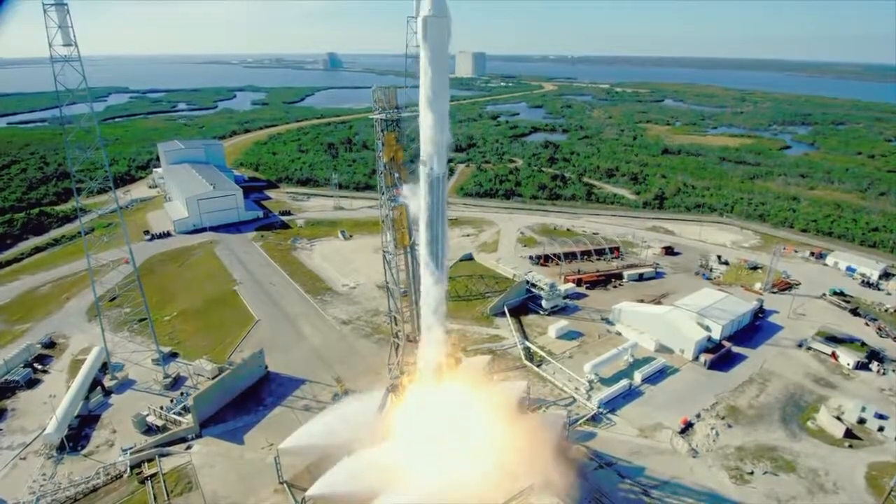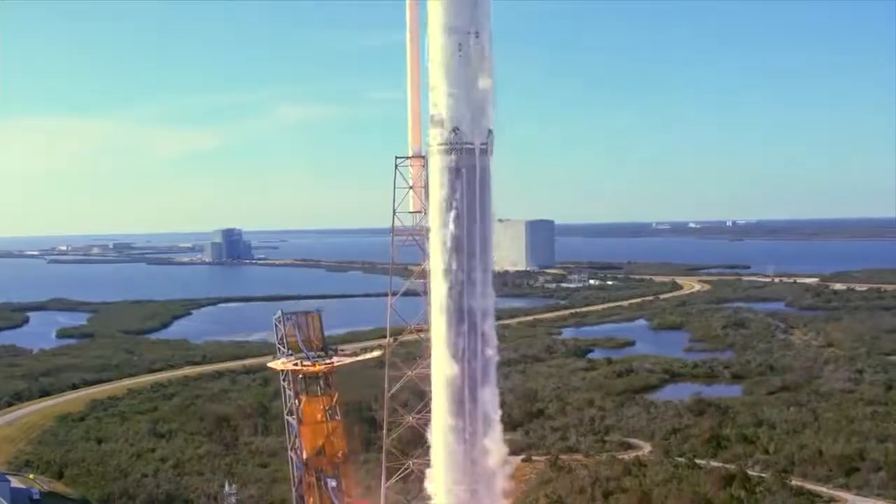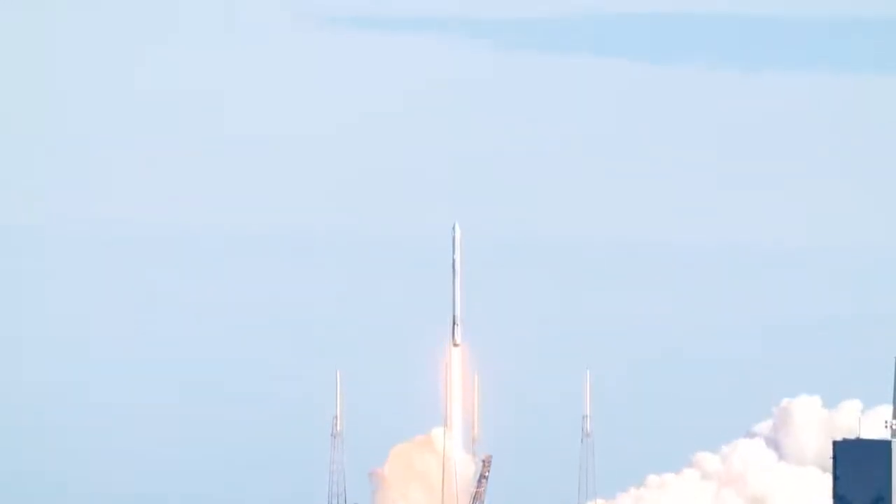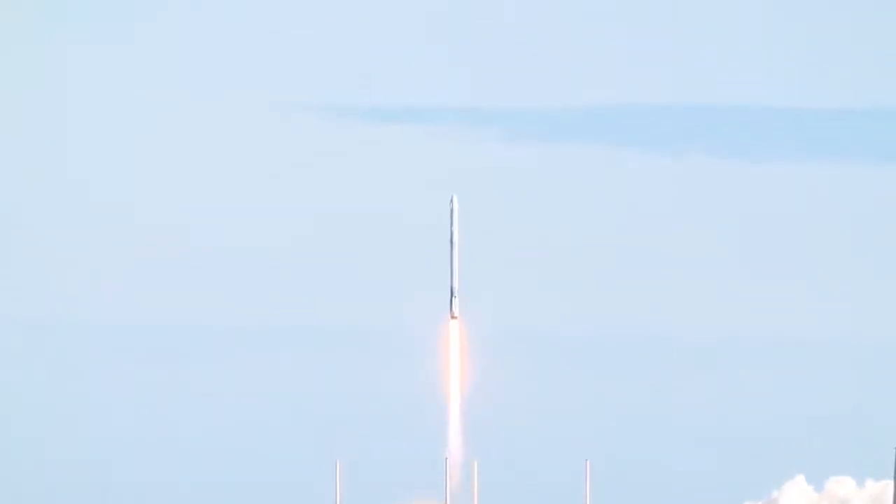And the liftoff of the Falcon 9 rocket and Dragon spacecraft, filled with science and supplies for humanity's research outpost in low Earth orbit, the International Space Station.